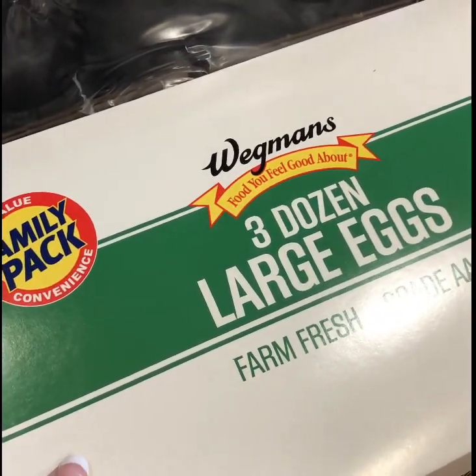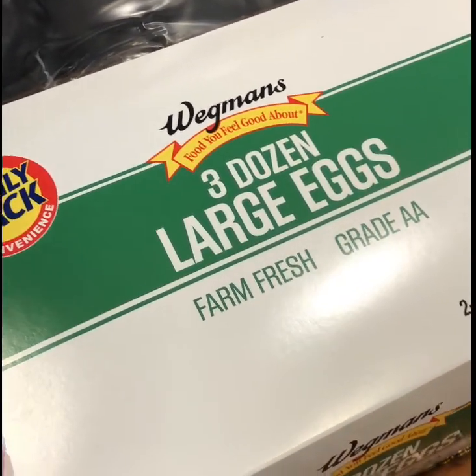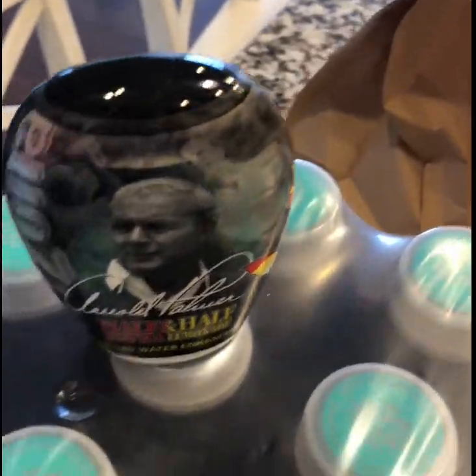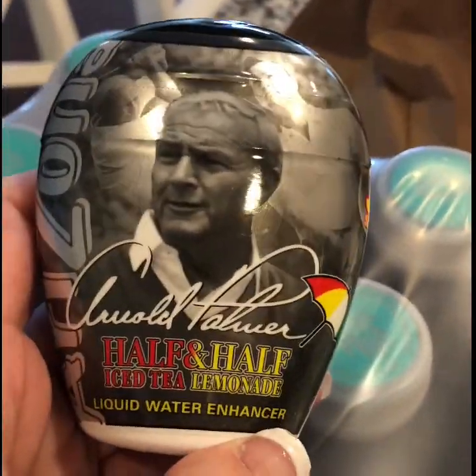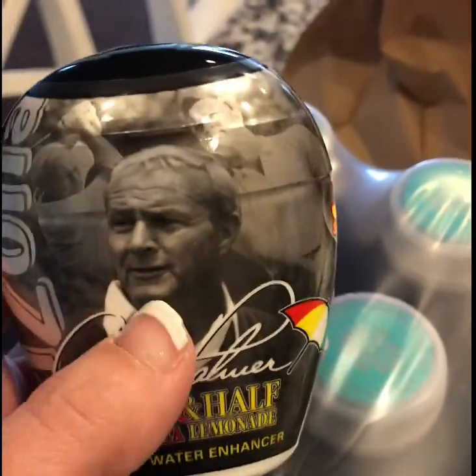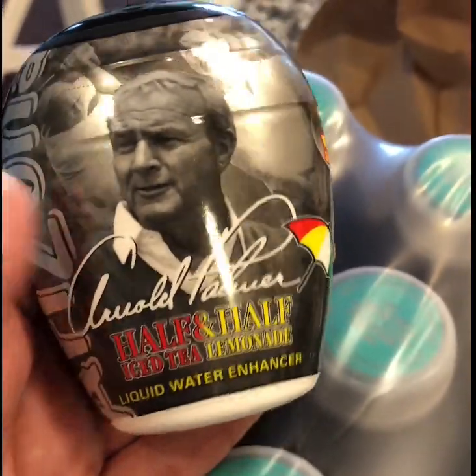Three dozen large eggs — my husband eats quite a few eggs in the morning, and my daughters like eggs too, for baking and whatnot. I have two teenagers as well as a two and a half year old.